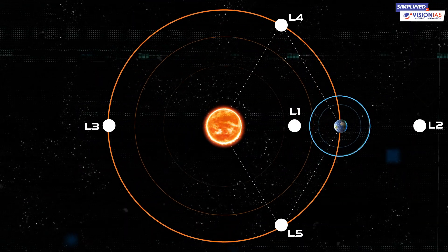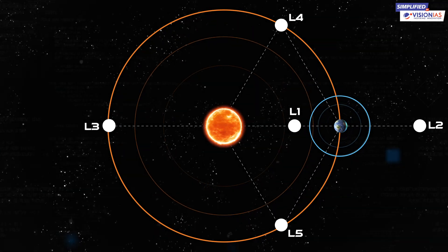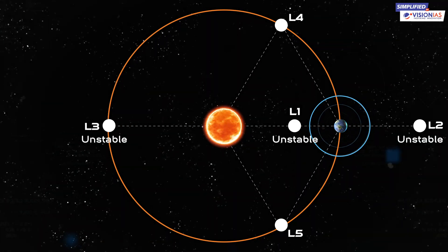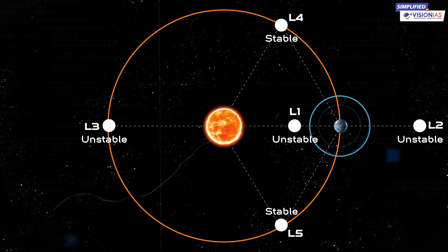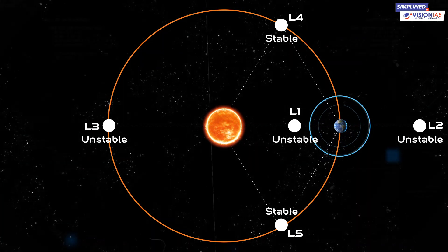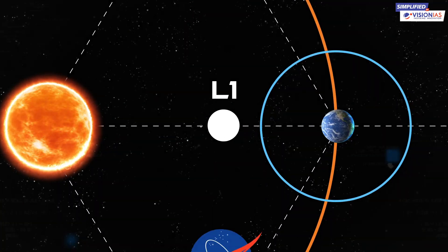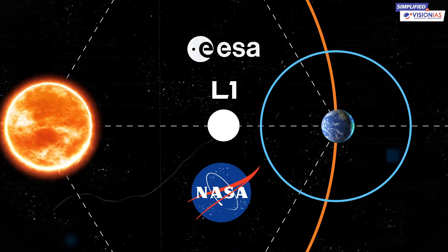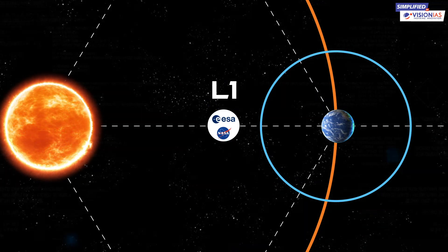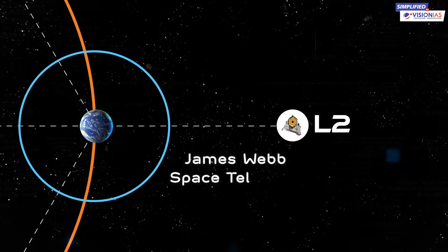There are five Lagrange points in total. Three of them — L1, L2, and L3 — are unstable, and the remaining two, L4 and L5, are stable. Even though L1 and L2 are unstable, they are not very unstable to keep a spacecraft near them. Interestingly, L1 is also home to NASA and the European Space Agency's Solar and Heliospheric Observatory satellite, and L2 hosts the James Webb Space Telescope.